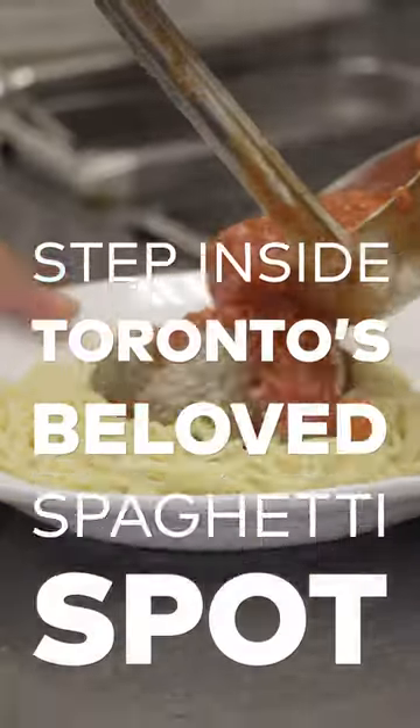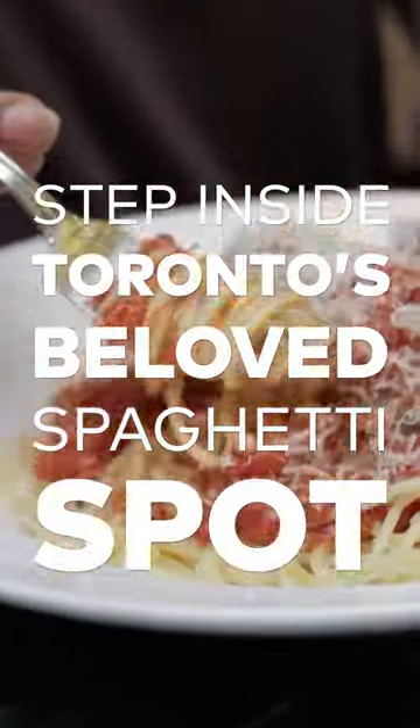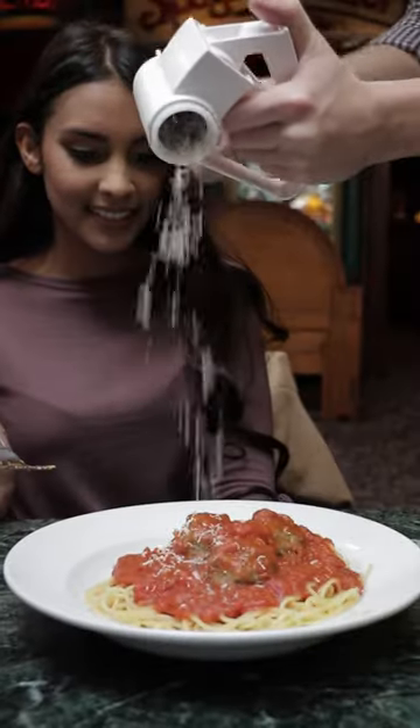Today I'm headed to a classic spot in the city. It's a chain called the Old Spaghetti Factory and I can only imagine how much pasta I'm about to consume, but my body's ready for it. Let's go.